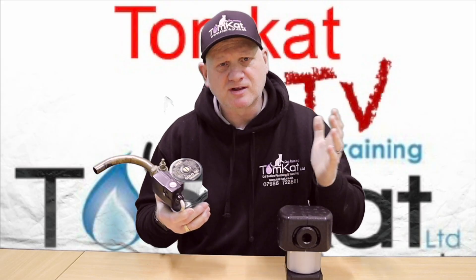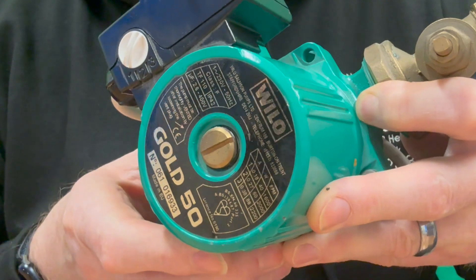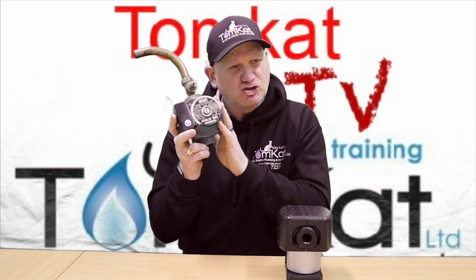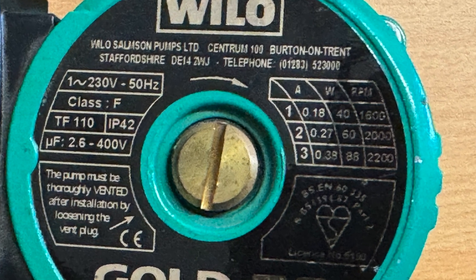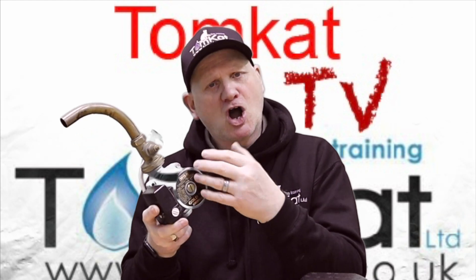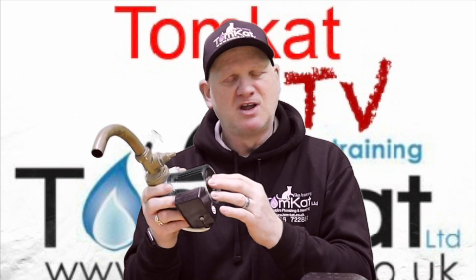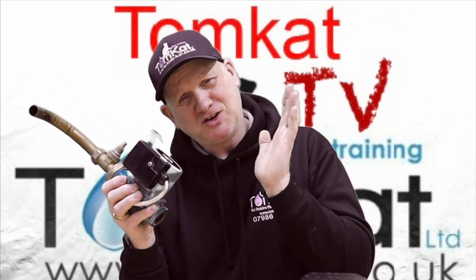Now let's look at the old Vilo Gold and see exactly how many watts it uses. In speed one, it uses 40 watts. In speed two, it uses 60 watts. And in speed three, it uses a massive 88 watts. Even older pumps than these average about 100 watts. If you have a dirty central heating system with sludgy water, it puts even more pressure on the pump, which means it uses even more watts.